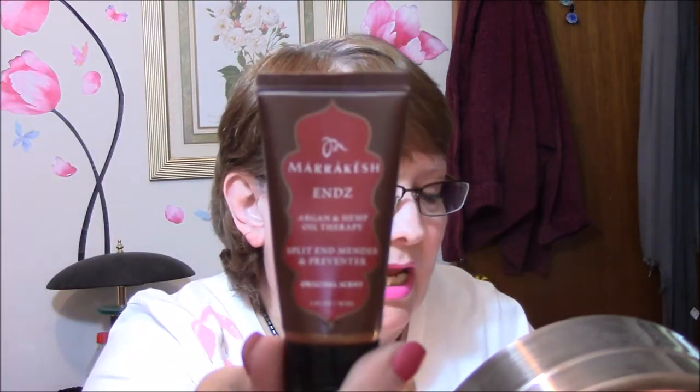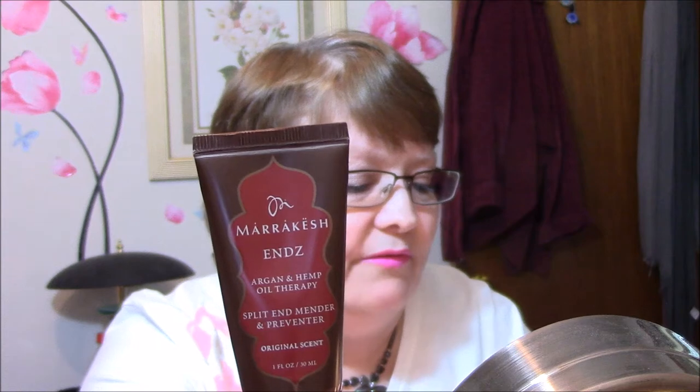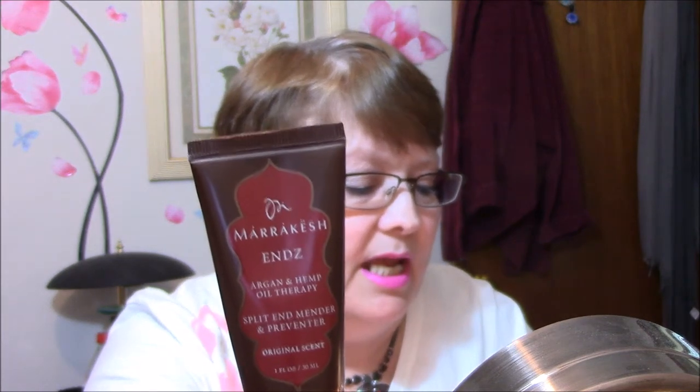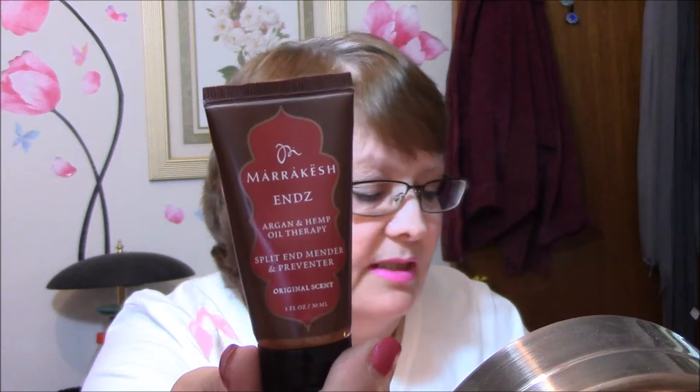The first product I see is Marrakesh Enns Argan and Hemp Oil Therapy Split End Mender and Preventer, Original Scent. It lengthens the time between haircuts with a powerful blend of nutrient-rich argan oil, fortifying hemp seed oil, and hydrolyzed wheat protein. It tames, repairs, and seals damaged split ends while offering long-lasting frizz and static control. It's $5.99. Apply a small amount to wet or dry hair, concentrating on the bottom half. This is going to go in my giveaway box — I just don't use stuff like that.